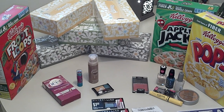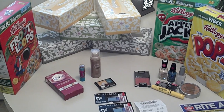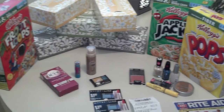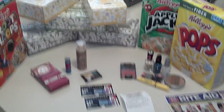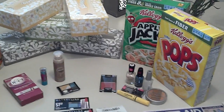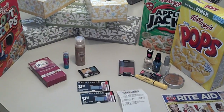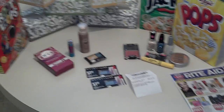Hey guys, it's Erica. Today is Wednesday, April 25th, and I ran into Rite Aid real quick. I just keep finding deals all week — just little side deals, not the big ones. I already pretty much did the big ones that everybody else is talking about.